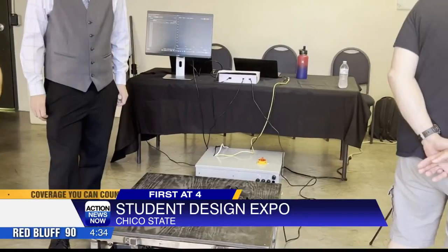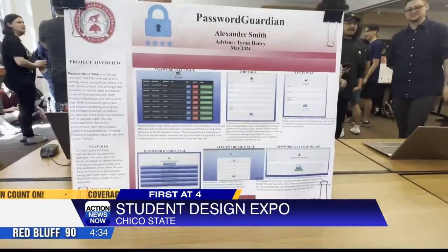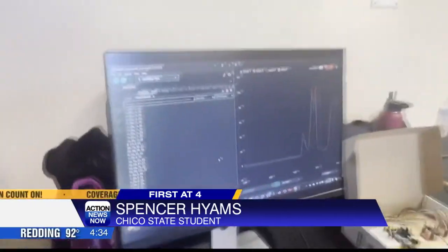I spoke to one student whose project focused on human and athletic performance, and I got to try it myself. We have a data measurement and data collecting platform and cable system where we're able to measure static forces in order to evaluate different muscle groups and different muscle contractions. We can also do other things, such as a resistive mode, where we can have the user feel a resistance against them with a different type of simulated weight.